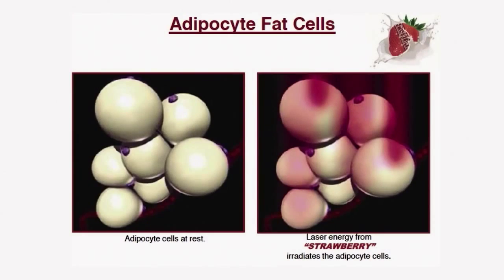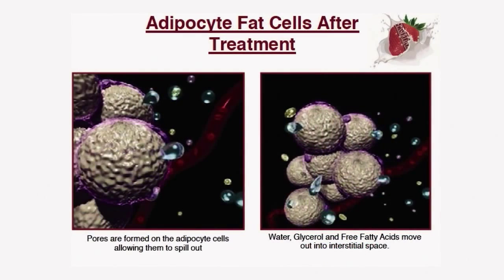Now let's take a look at what is happening at the cellular level. Here are adipocytes, or fat cells, before treatment. After about 6 minutes of the laser light hitting the fat cells, a temporary pore opens in the cell membrane. The light has a wavelength of 660 nanometers. The fat is released through these pores, allowing triglycerides to spill out.